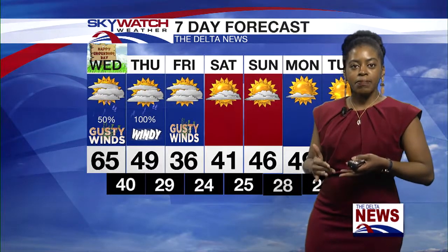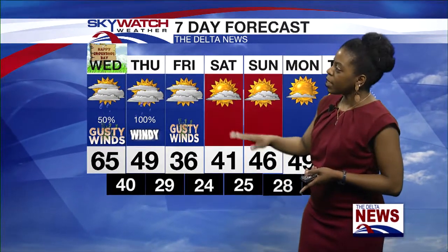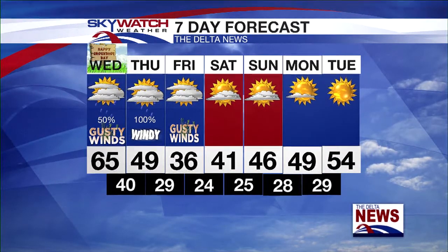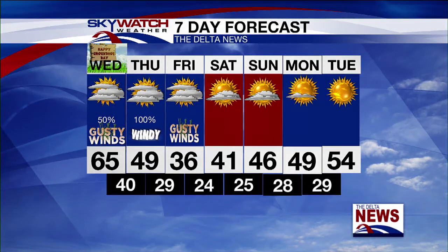Looking at the seven-day forecast: mid-60s for today, upper 40s for the high tomorrow with temperatures falling throughout the day. Friday only reaching the mid-30s, then a slight warm-up into the weekend. By Monday and Tuesday we should be at least in the low 50s. Thanks for tuning in — prepare for tomorrow and be as safe as you can on your commute.